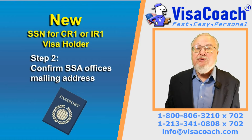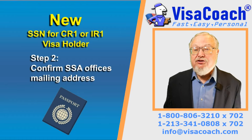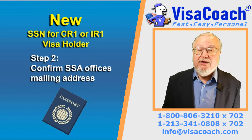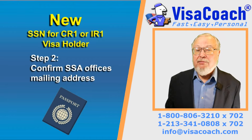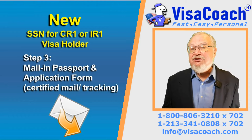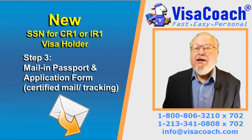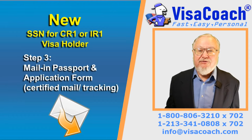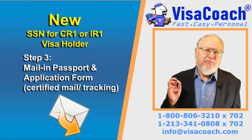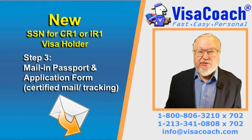Step 2: They will give you their mailing address and instruct your immigrant to mail them the passport and the filled-in Social Security Number application form. Step 3: Send to the Social Security office the passport — which should have the arrival visa — and the Social Security Number application form included. Be sure to use certified mail with tracking, as you don't want to take any chances that the passport gets lost.